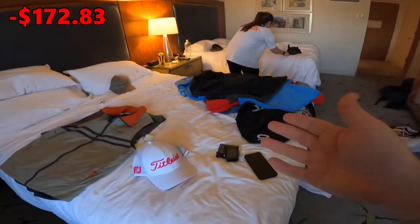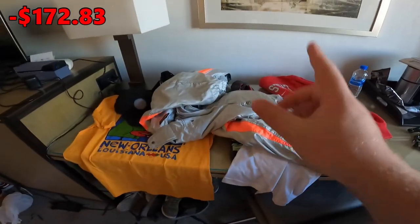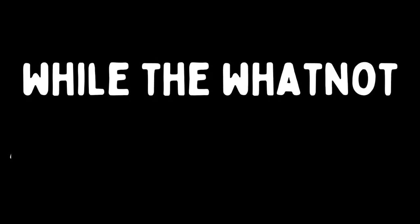We called it quits after the Salvation Army boutique and came back to the hotel room to set up for tonight's Whatnot auction. I scheduled it for 7 PM Pacific, which is about 10 PM Eastern — didn't want to go too late for the East Coast folks. Haley already started adding items to the auction. We're selling everything we got today as well as items from day one in LA and New York City from our last YouTube video.